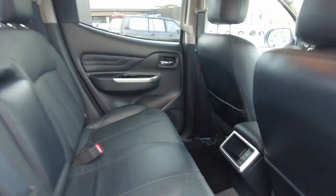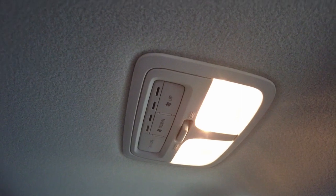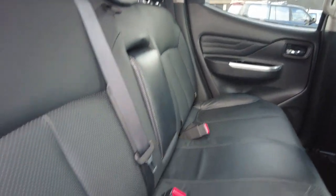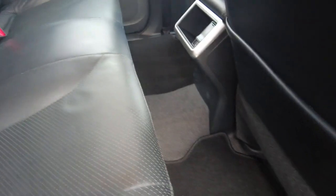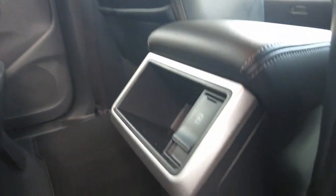In the rear, what Mitsubishi have done with the Triton and Pajero Sport is relocate the air vents to the roof for better air circulation in heating and cooling — it just works a lot better. You've got your own fan speed settings back there too. There are three rear seats with ISOFIX points, all in really good condition. There's a centre armrest that pops out with cup holders and a USB port, plus storage in the back of the driver and passenger seats.